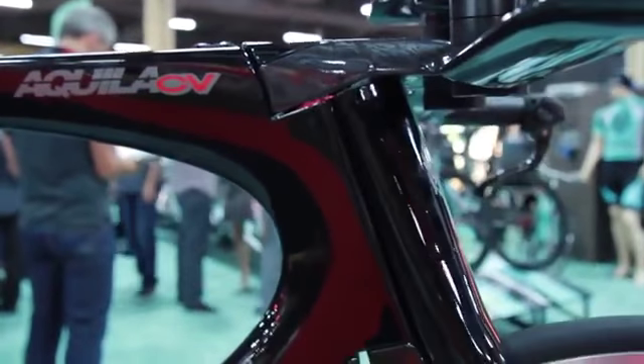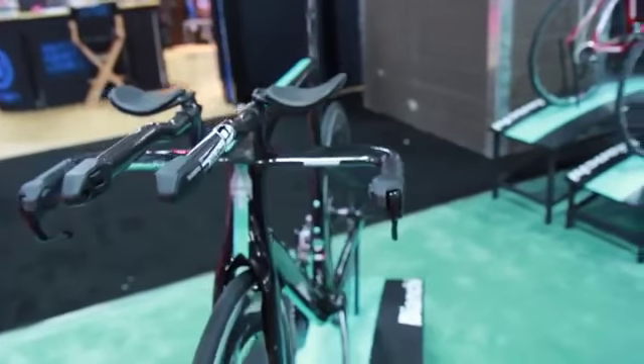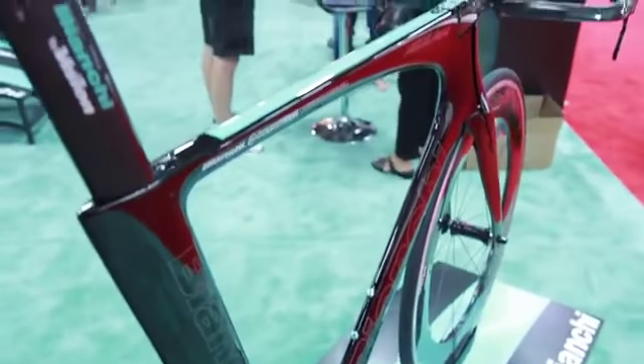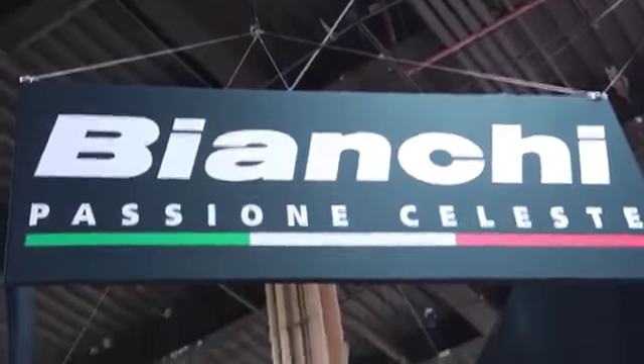Talk a little bit about the time trial bike, the Aquila, and what we can see new in 2015. Of course, the Aquila is a big project for us. We studied this project one and a half years ago to develop a fast TT and triathlon bike. We used all the new technology and software to develop the bike because we know the aero shape is super important. So we developed the bike using CFD software to make the best shape to reduce as much as possible the drag. We went in the wind tunnel and made some comparisons — the bike is really super fast, using the aerofoil shape that is normal for this type of bike.